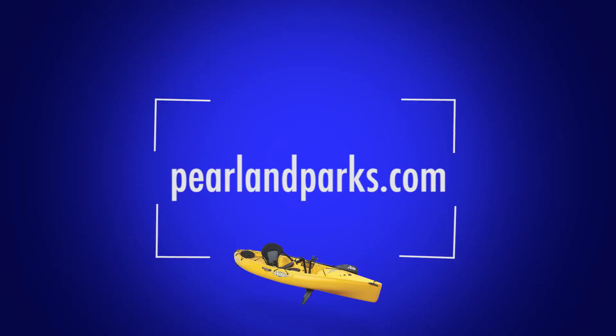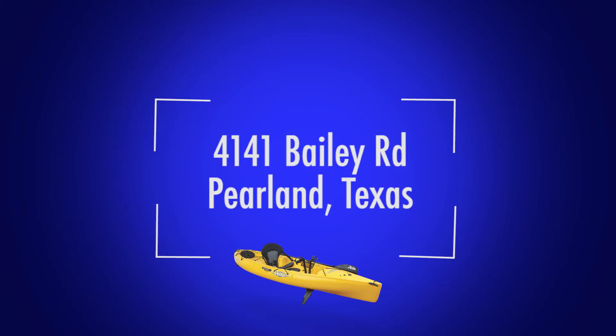Registration is made easy at PearlandParks.com or at the Pearland Parks and Recreation Office during normal business hours.